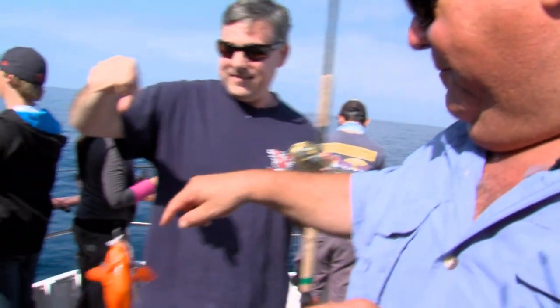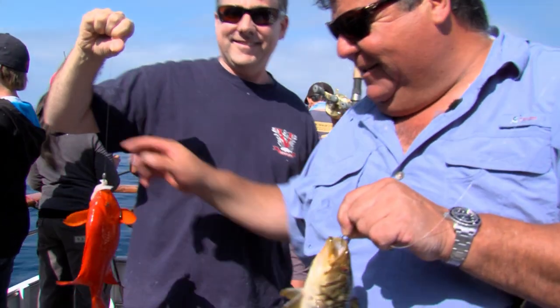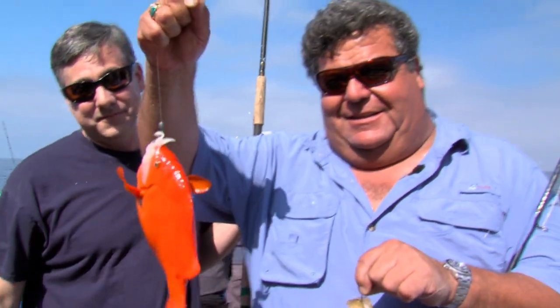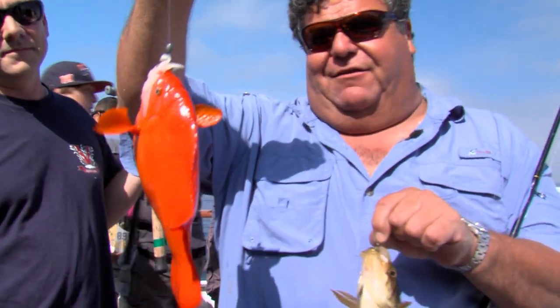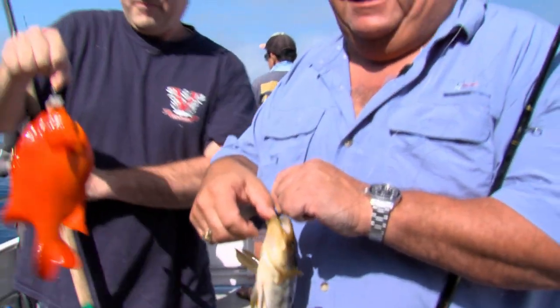Here's a little calico bass, and the skipper just made a move. This is a Garibaldi — this is the state fish. You can't keep this fish, and very rarely do you see a state fish caught ever by hook, and there's one right there. I'm going to go ahead and release that guy.